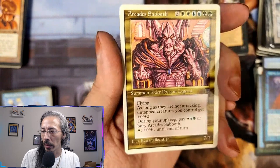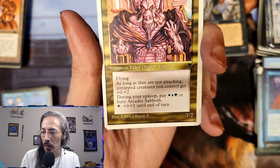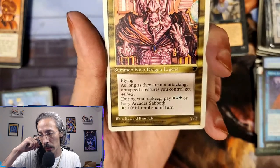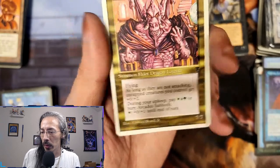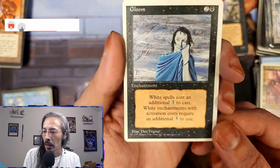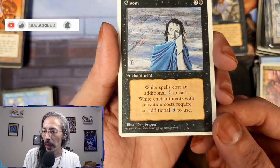Arcades Sabboth — summon Elder Dragon Legend, seven-seven flying. As long as he's not attacking, untapped creatures you control get plus-zero-plus-two. During your upkeep pay one white, one green, one blue, or bury — plus-zero-plus-one. Last but not least, we have Gloom — white spells cost an additional three to cast. Man.